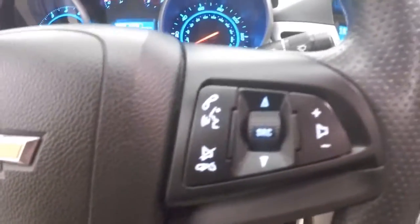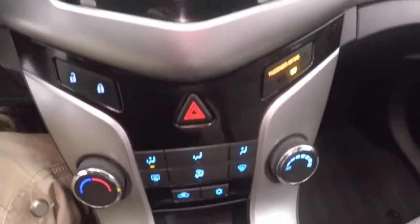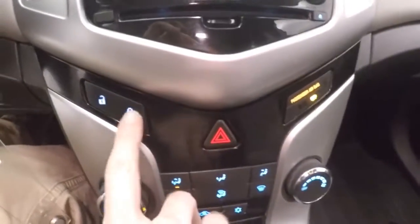You have your Bluetooth and stereo controls on the steering wheel. There's your stereo buttons, climate control, door lock and unlock.